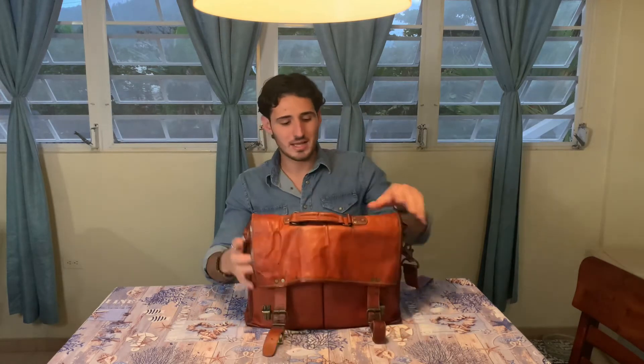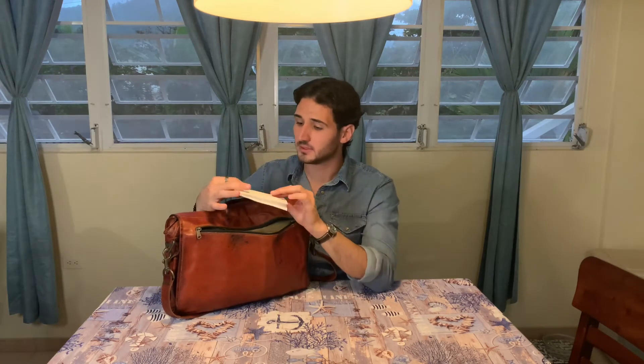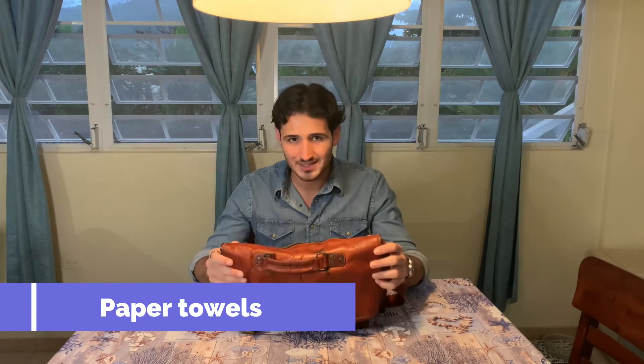It also has pockets on at least one of the sides. It does come with a strap and it has a zipper in the back, which I mostly use to just store some paper towels. So let's actually get into the items inside the bag.